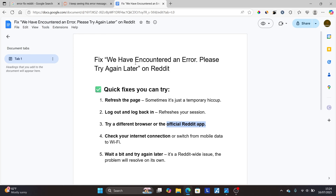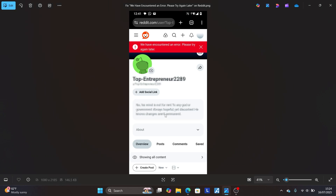So this is the best guide on how to fix this error which says 'we have encountered an error, please try again later.' Make sure to follow these instructions very carefully and I hope you'll be able to resolve this problem.